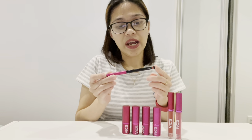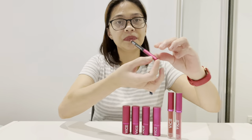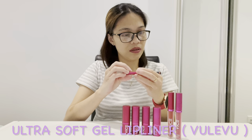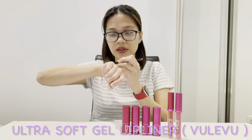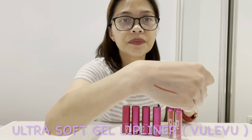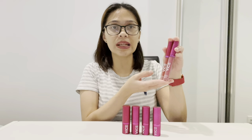Let's start with the lip liner. I have here the Ultra Soft Glide Lip Liner in the shade Voulez-vous. Let's swatch this — two strokes. I'm using it right now. I feel like it might break quite easily.